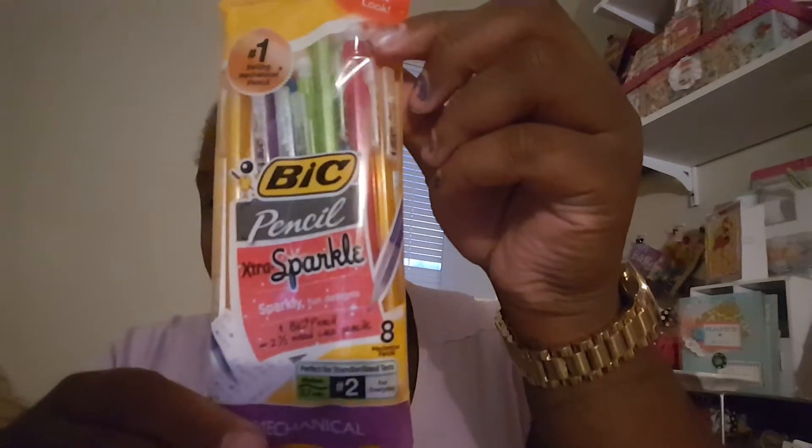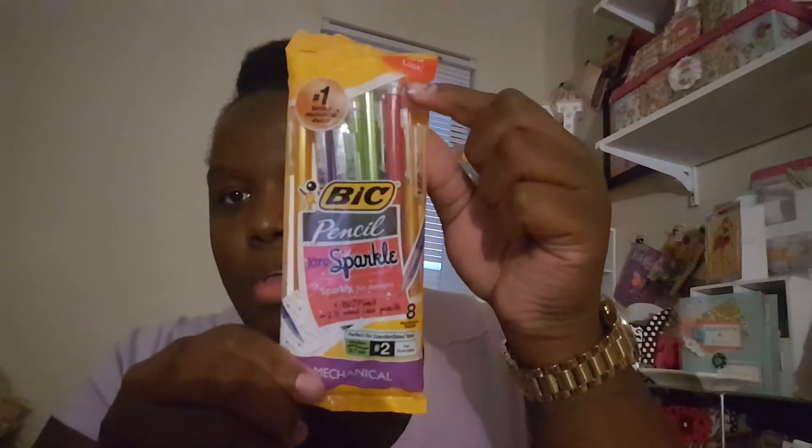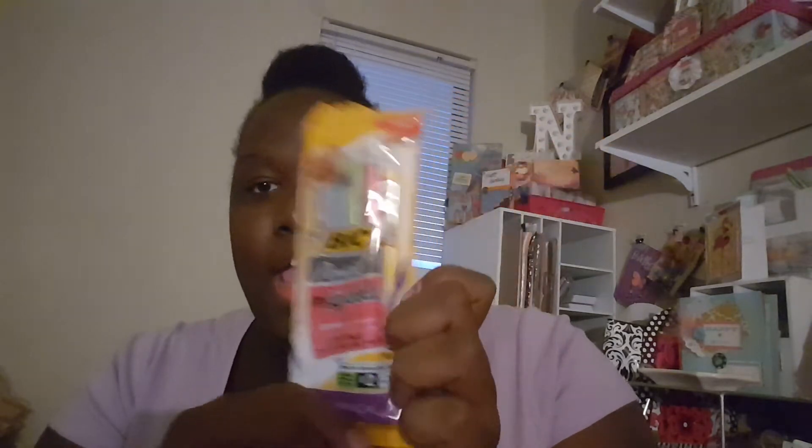I actually picked this up for my swap partner because she likes pineapples and lemons, so I'm trying to do a pineapple theme. I also picked up these mechanical pencils — hopefully you can see them. These were a dollar for an eight-pack. I also picked up these paper clips.